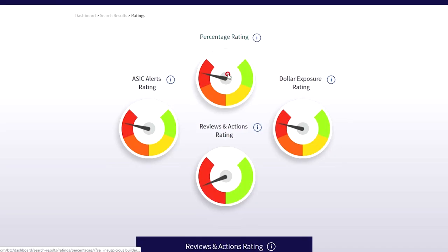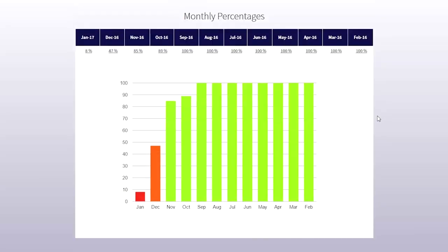Drilling down on the percentage metre: 100% is good and means that 100% of the debt owed by Inauspicious to the BTCA suppliers is in current and 30 days, meaning nothing is older than 60 days. Anything less than 100% means some debt is now older than 60 days. Twelve months of history is shown. It is clear that Inauspicious is now struggling to pay the bills on time — he was a perfect payer at the beginning of 2016, but not anymore. This is why the metre is pointing to the red.